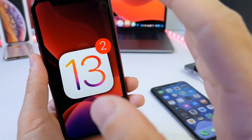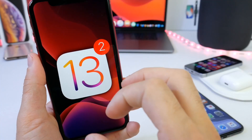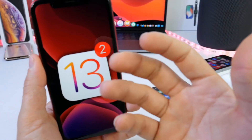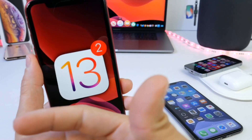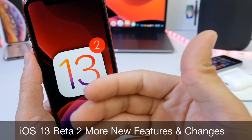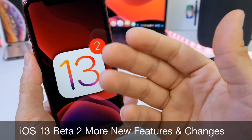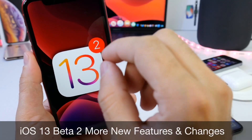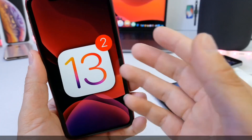Hey guys, welcome back to the channel. Today I want to share some additional new features and changes in iOS 13 beta 2. Apple released the software yesterday. If you didn't catch my initial coverage where I shared at least 20 new features and changes, I'll link that down below. In this follow-up video, I want to share 20 plus more additional new features and changes in iOS 13 beta 2.